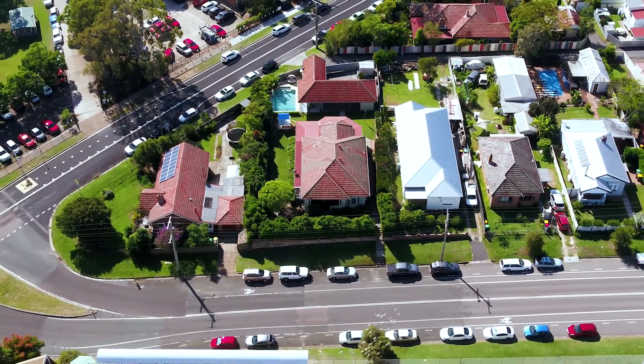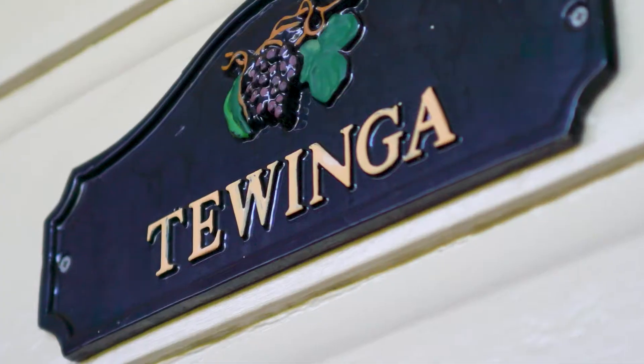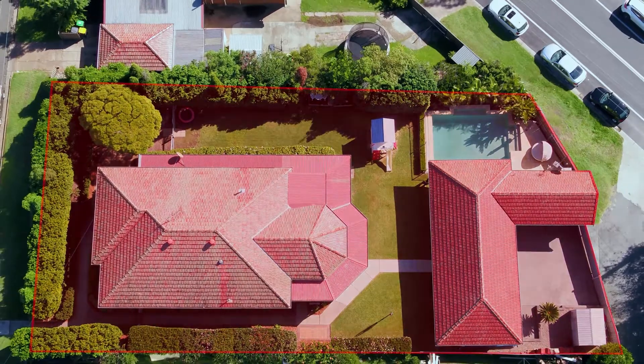The cottage charm you've always been looking for. Hello, I'm Nick Clark from Pied Nationwide in the Hunter Valley and it's an honour to present to you today Twinga, located at 4 Lindsay Street, East Maitland.